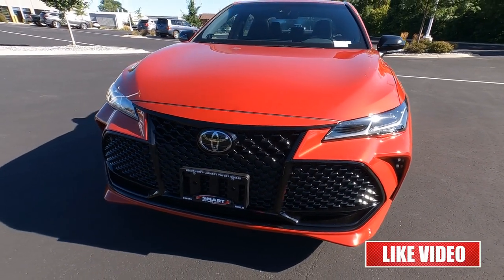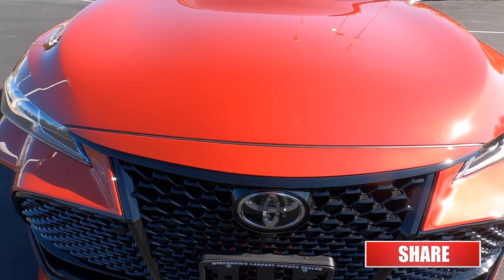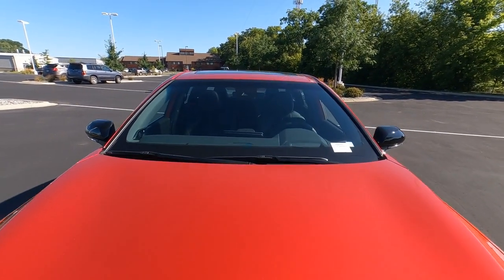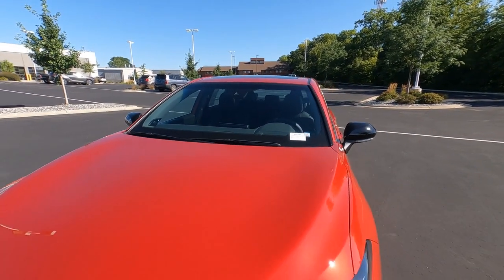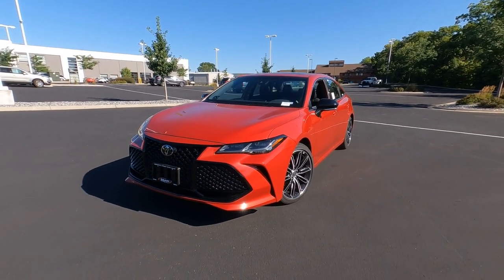There's pretty much no bumper on the front of an Avalon. Behind the Toyota badge is the dynamic radar cruise control. The Avalon has Toyota Safety Sense 2.5+ as standard, and there are also sensors up behind the windshield. So you get lane tracing assist, pre-collision, blind spot monitoring, and rear cross traffic alert — all standard.